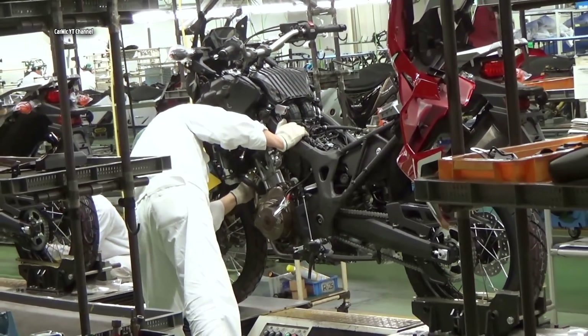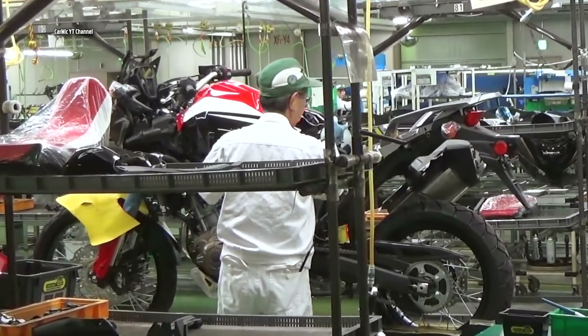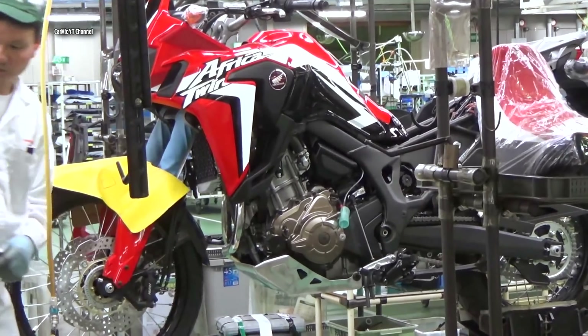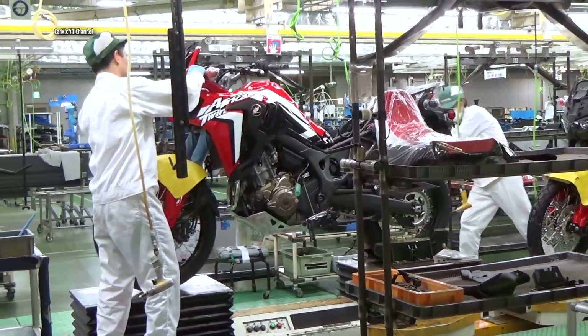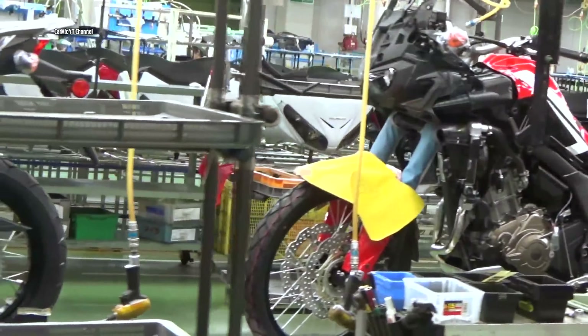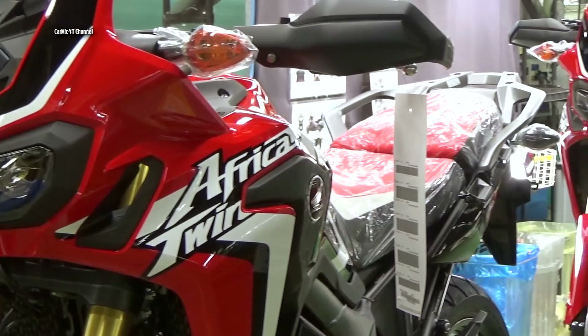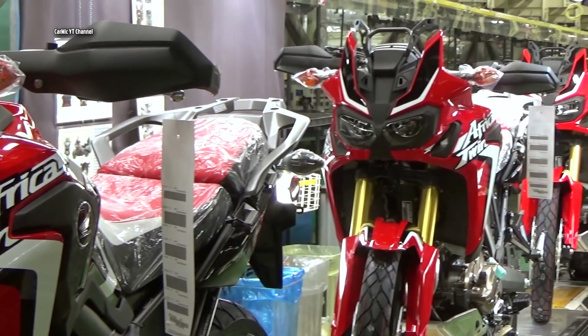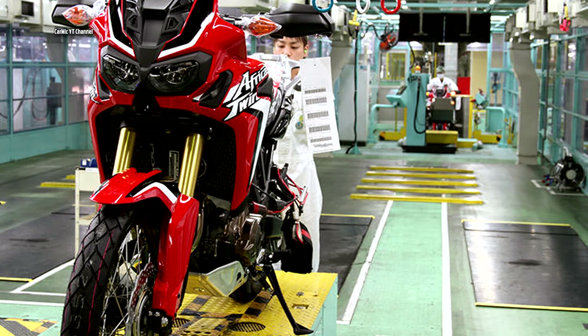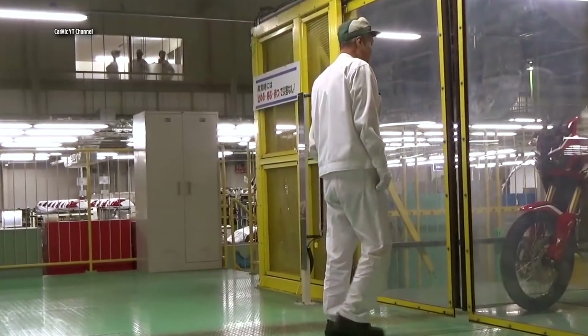The bike is almost ready as the worker adds the plastic covers. The finished machine will now be thoroughly tested, and all the electronics and onboard computer will need to be set up. Finished new Honda Africa Twin bikes are already waiting for their new owners, but first they have to be ridden and tested by the factory's quality check workers.